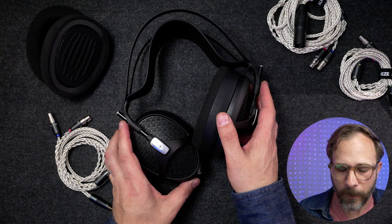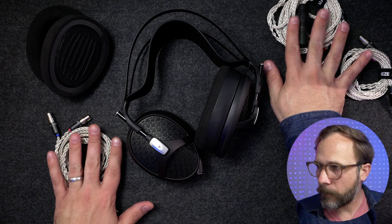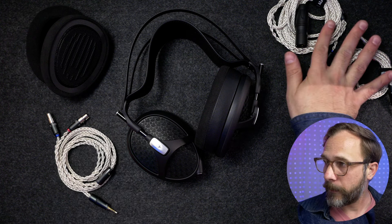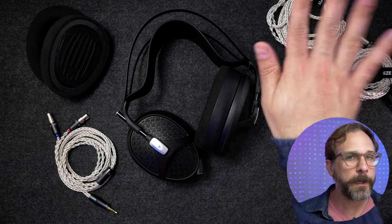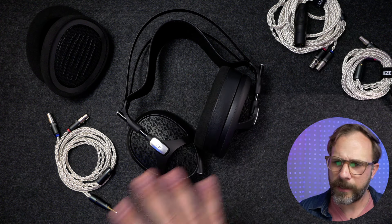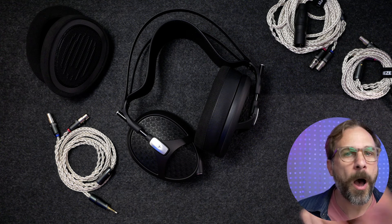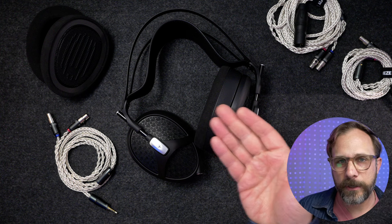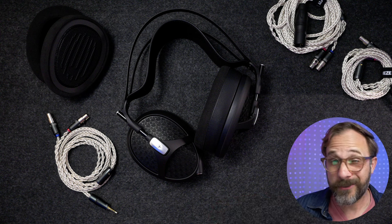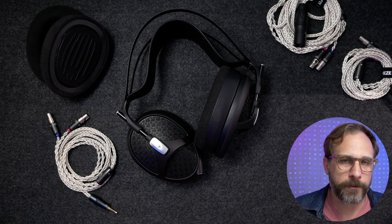Let's get into talking about the sound, and maybe I'll mention the cables briefly. We've got a single-ended 3.5 millimeter cable and two balanced cables. The reason you might want to use the balanced cables is if you need extra power. The Empyrean 2 is not a super easy headphone to drive — a lot of Meze's other headphones seem optimized for portable use, but this headphone, drivability-wise, is pretty comparable to a Sennheiser HD 600 or 650. They're not super hard to drive, but you'll probably want to run them off of an amplifier rather than just your phone.